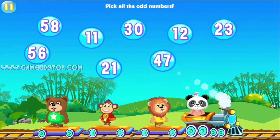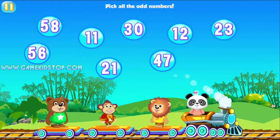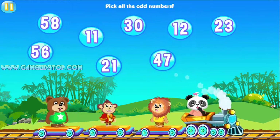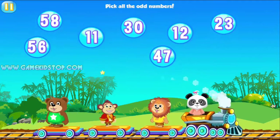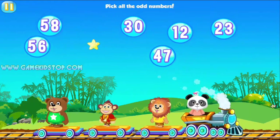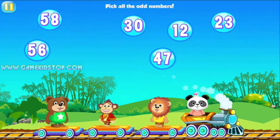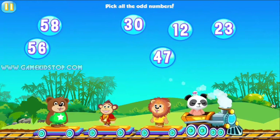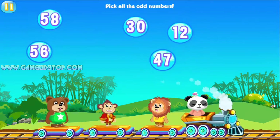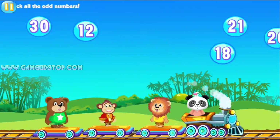Pick all the odd numbers. Pick all the odd numbers. 30, 400, or 40, 45. Way to go!